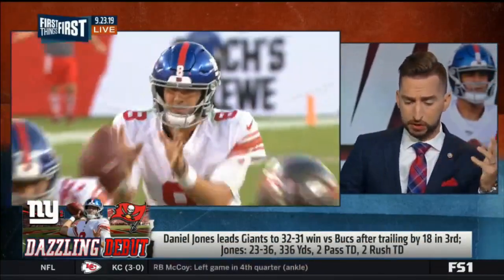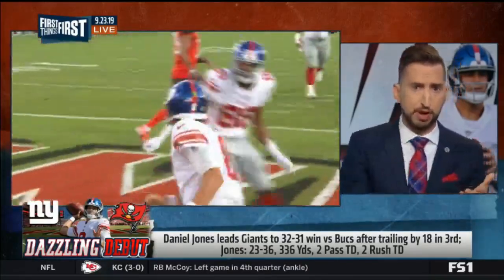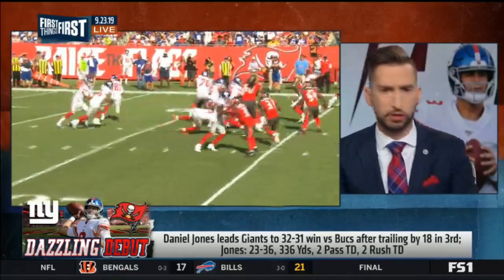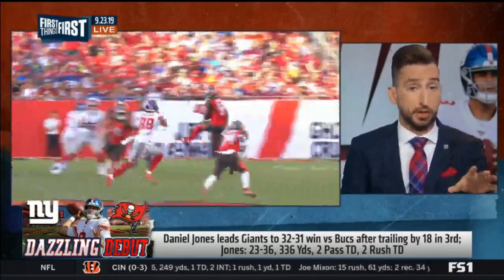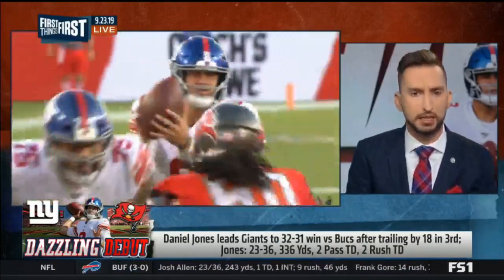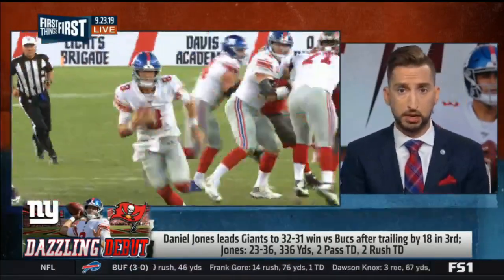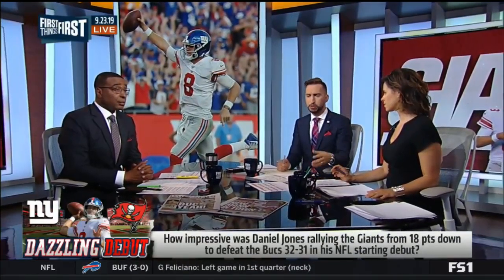He comes out and does something no rookie has ever done in his first career start — two rushing touchdowns, two passing touchdowns. And that play on fourth down — that's a play that Eli, for all his good, could not make. Even with the Red Sea parting like that, him being able to run it there on fourth down, nearly sealing the victory. The Giants defense still let the Bucs get into field goal range. Daniel Jones was under constant attack and the defense still stinks, yet he was good enough to drive them back for the victory.